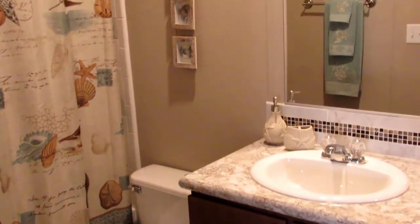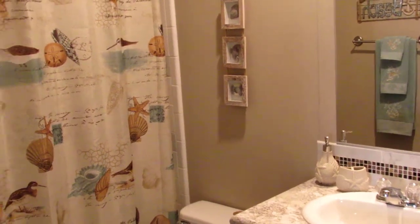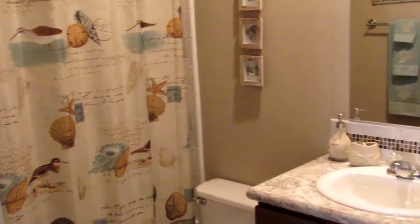This is the hall bath. Again, very, very nice — nice size.